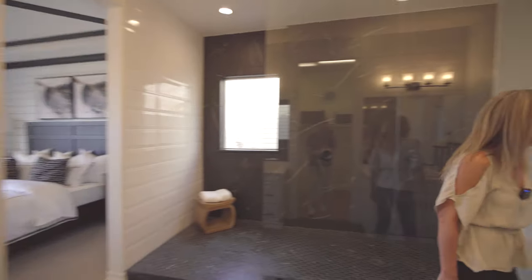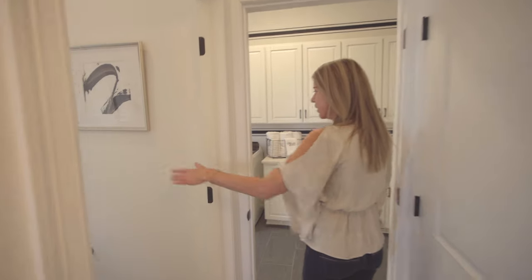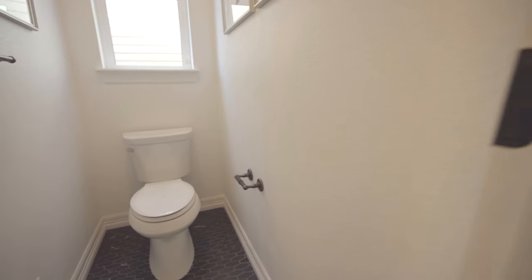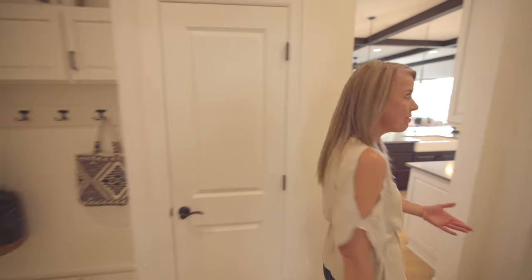There's a linen closet, a toilet closet, and a pass-through into the laundry room — I absolutely love that.